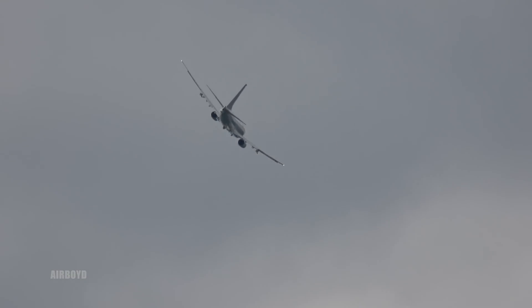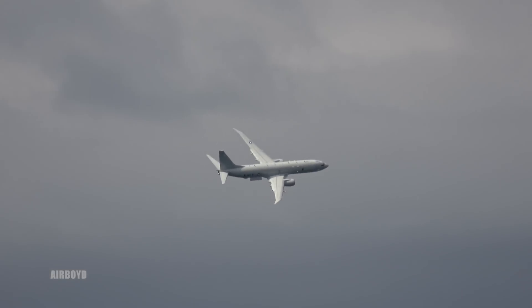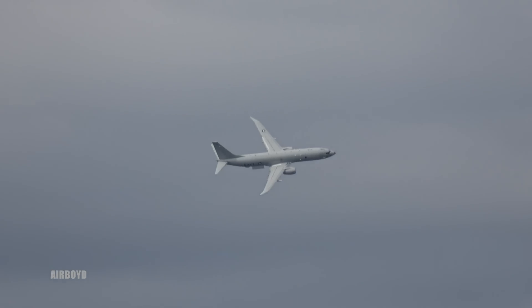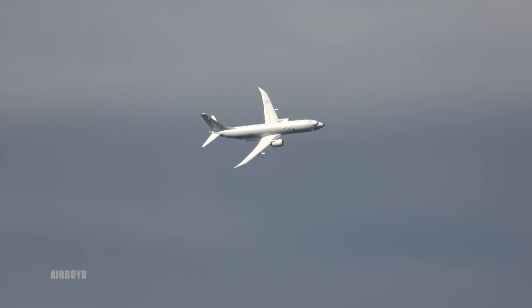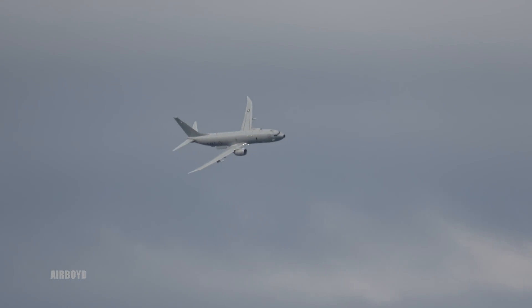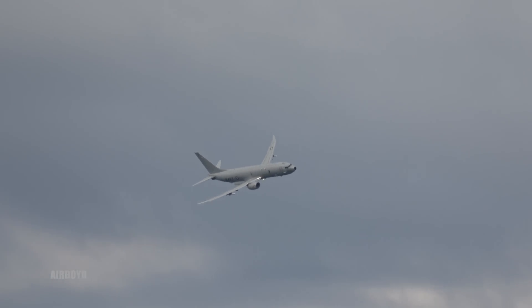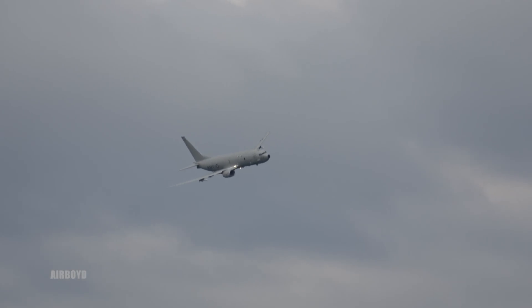The fuselage of the P-8 is manufactured by Spirit AeroSystems in Wichita, Kansas. Final assembly is completed in Renton on the west coast of Washington, alongside the 737 commercial production line. This inline production approach fully leverages the technological advances of the commercial production line and continues to improve the P-8 throughout its production cycle — in short, efficiently.